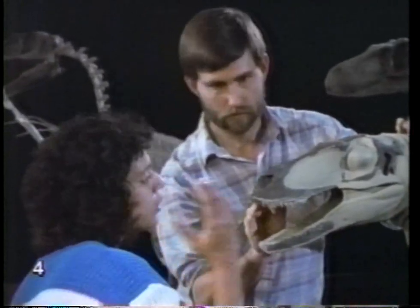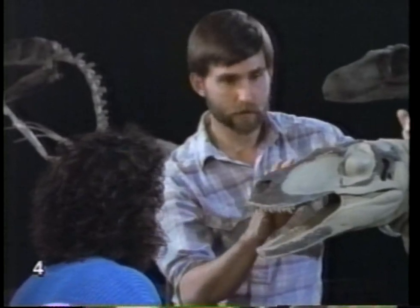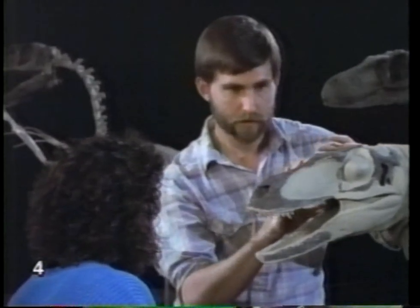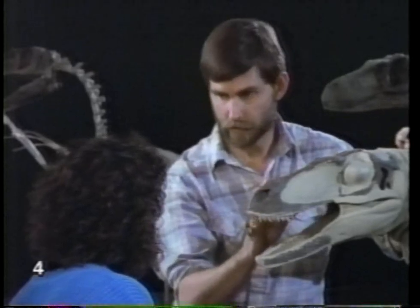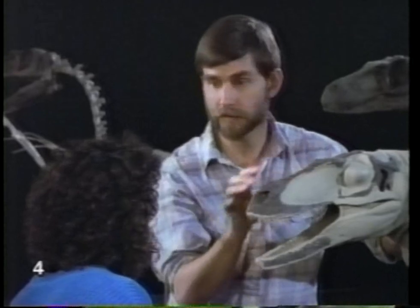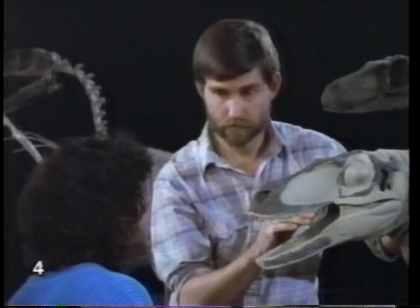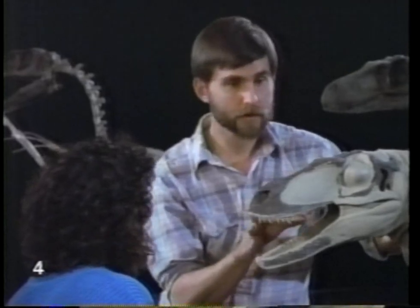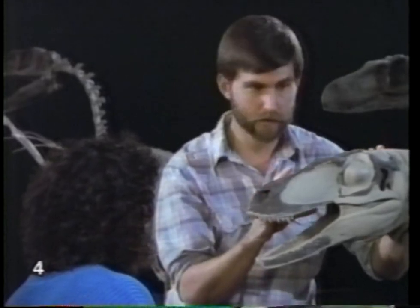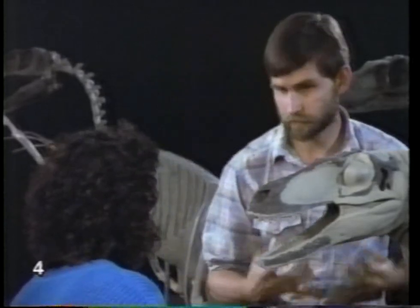Steve, did you find the complete skull in one piece? No. The skull, as it was found, was actually found in several pieces — many, many pieces. It was all broken up and just scattered, and they found only bits and pieces of the skull. Parts of the skull were actually missing. Well, how did you figure out how to put it together? Well, first you take all the pieces, and let's go over here and I'll show you how we actually compare everything and put it all together.